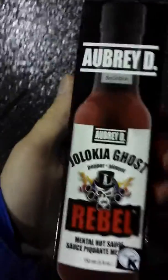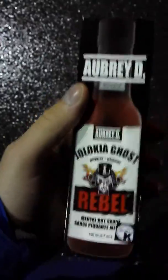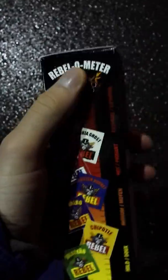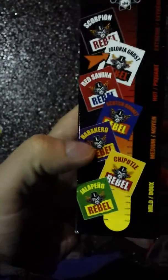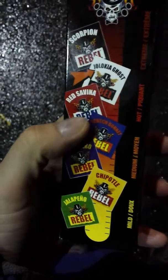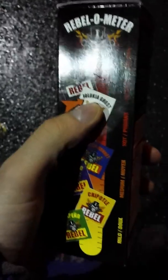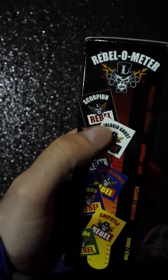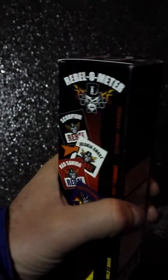This apparently is one of the hottest sauces in the world, to be tried this weekend by yours truly. On the back there's something called the rebel-o-meter, with different levels of hot sauces — jalapeños, habaneros, red savina, and here we have the Jolokia ghost, which is the hot sauce I just bought. There's one hotter sauce called the scorpion rebel sauce. I'm gonna try that eventually; haven't seen it in the store but it's out there somewhere.